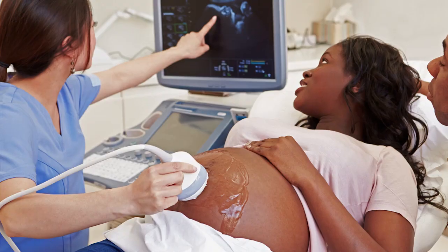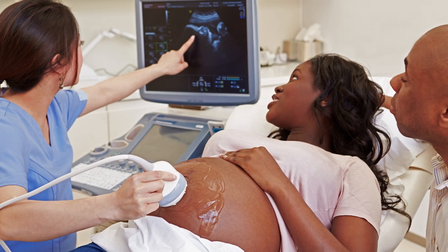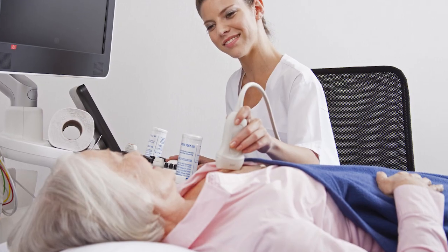I began my ultrasound research in lactation because very little research was being done in that area. We use ultrasound imaging all the time to look at pregnancy and the fetus, but no one had ever looked at a lactating breast with ultrasound.